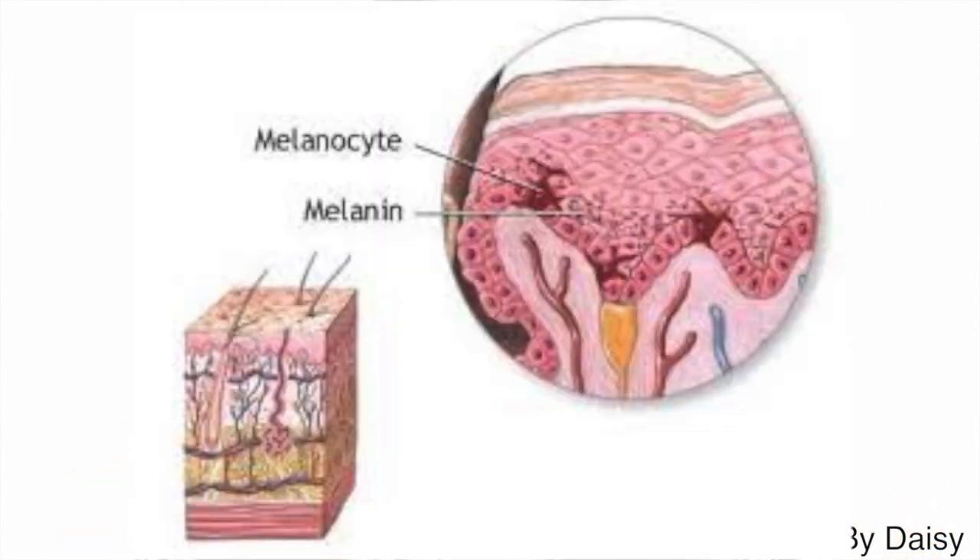So, what is a mole and how do they form? A mole is a growth on the skin that is usually brown to dark brown to black. It happens when melanocyte cells in your skin grow in a cluster, when normally they are spread out more evenly, and these cells are the ones responsible for giving your skin pigment. These clusters that form into moles can grow anywhere on your skin, and it's normal for them to appear in groups too.